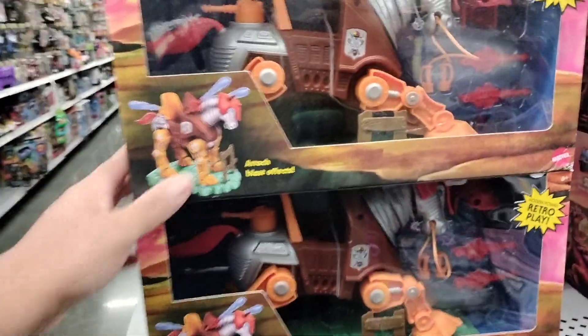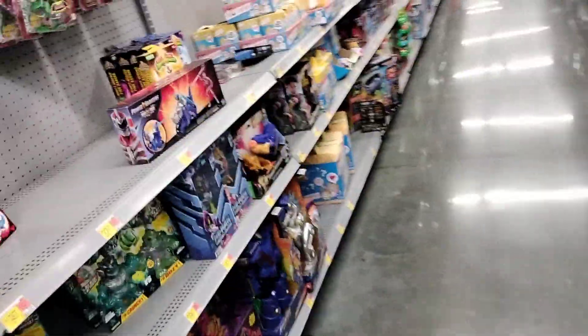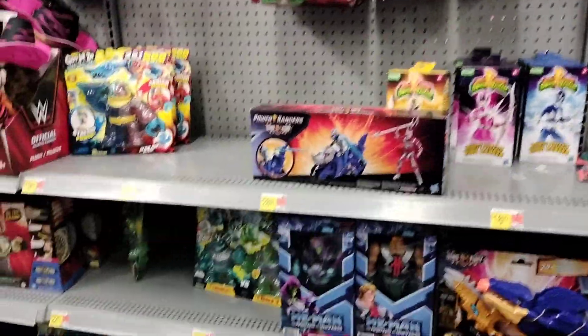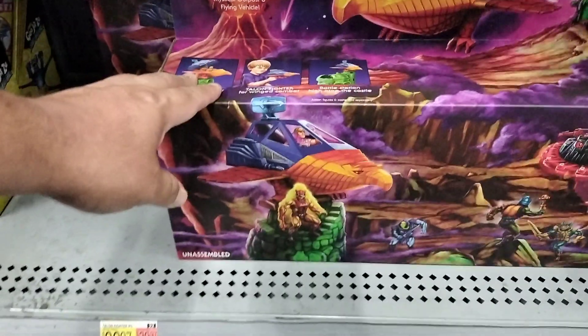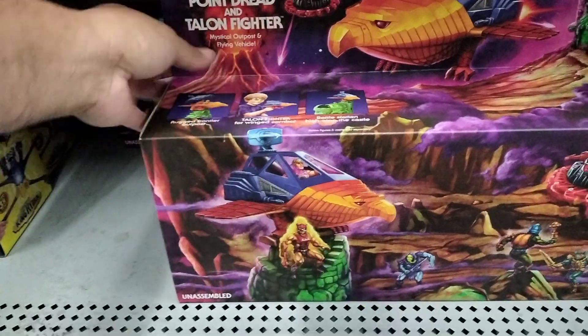So we're here at the toy section. I see they have this one here — Strydor. I don't see any kind of... well, I do see Masters of the Universe up there, but those are the ones we're not actually looking for. Let's see where they are. Oh, this is a new set. I think it should be somewhere around here.